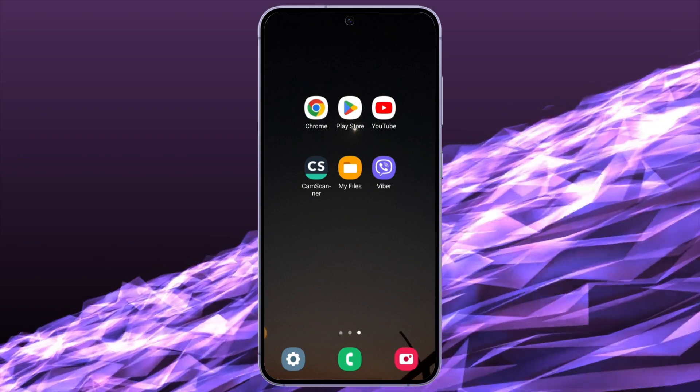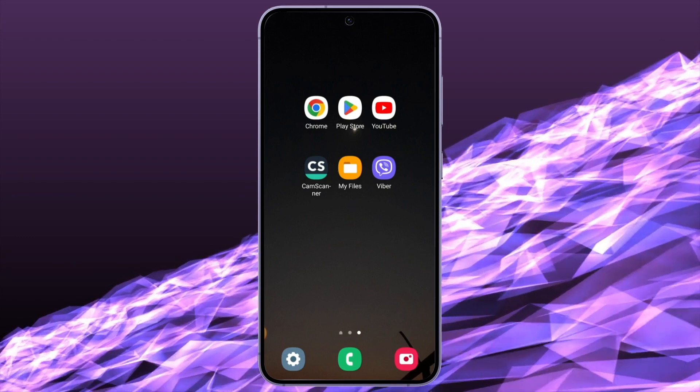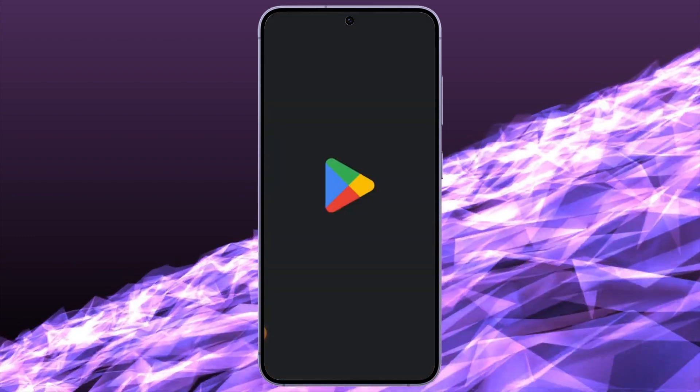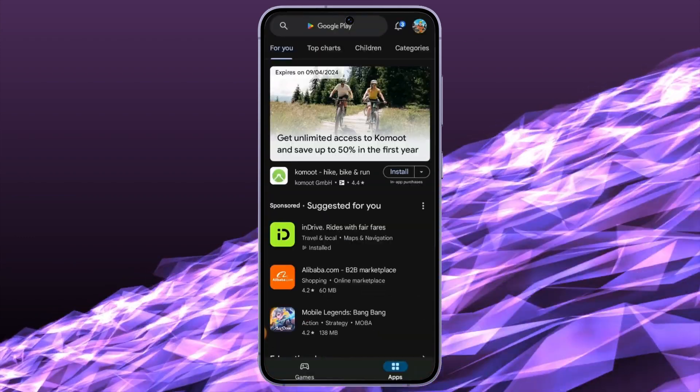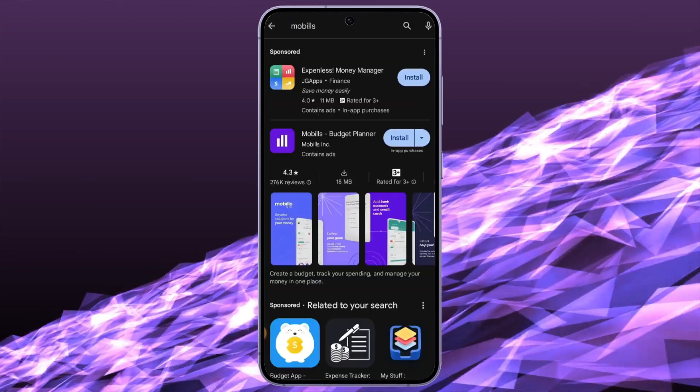To download this application, you need a secure Wi-Fi connection. After making sure you have a secure Wi-Fi connection, go on to Play Store. Once you're at Play Store, go to the search bar and just type in Mobilis.